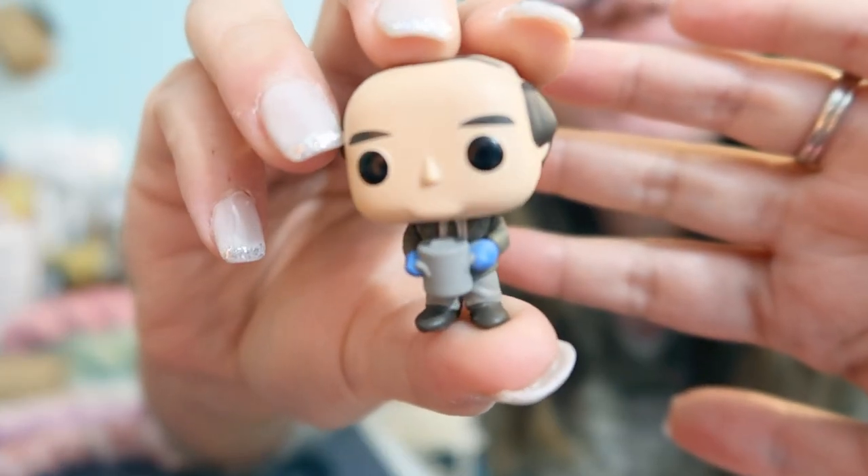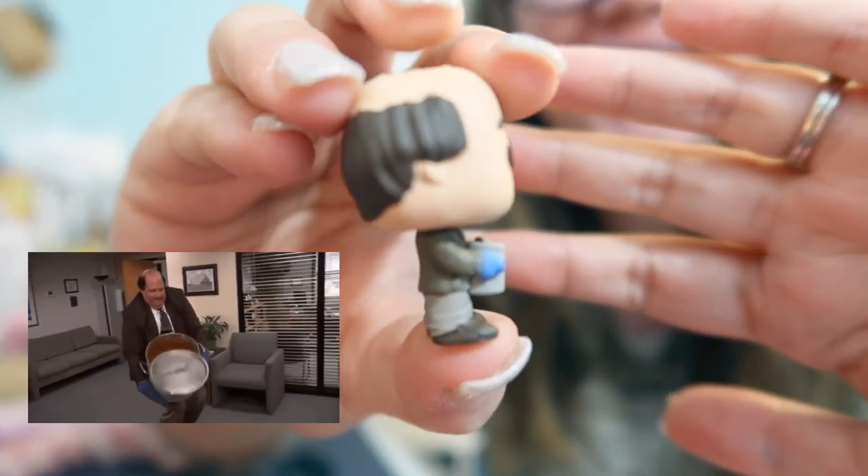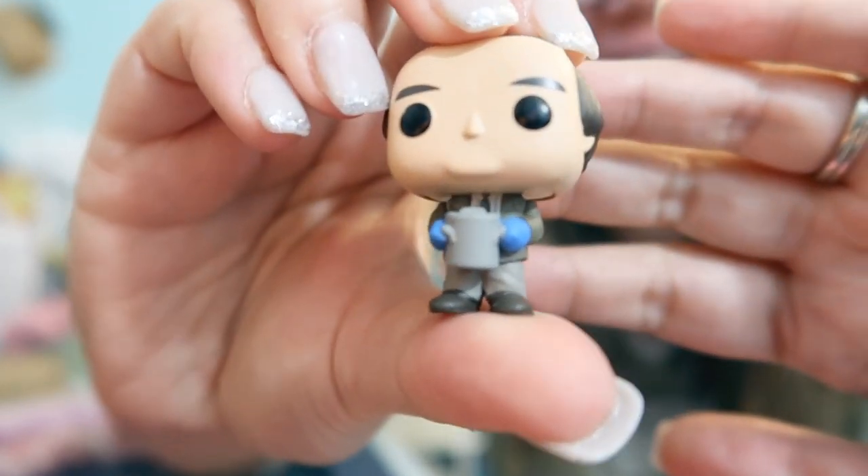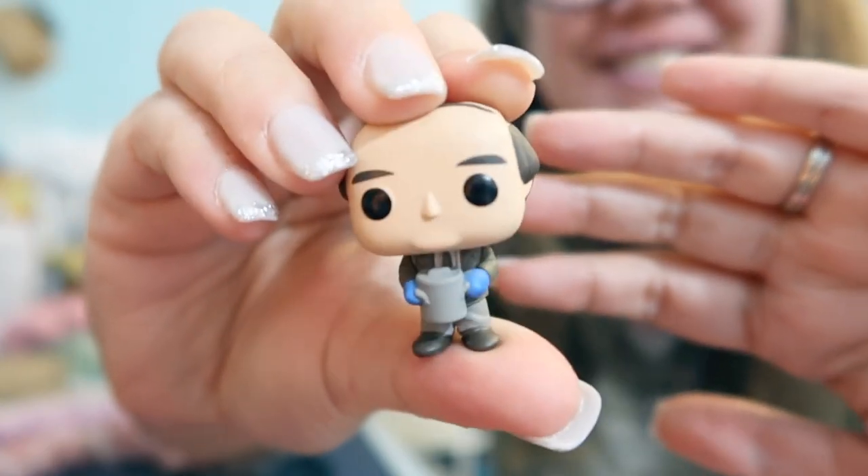Today's Funko made me laugh so hard. This is little Kevin with his pot of chili. Such an iconic scene. Look at his hair. Oh my goodness. And his little lower lip. So cute.